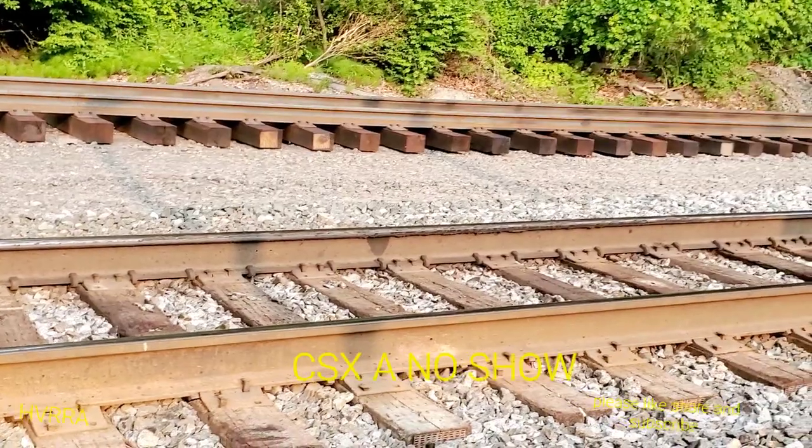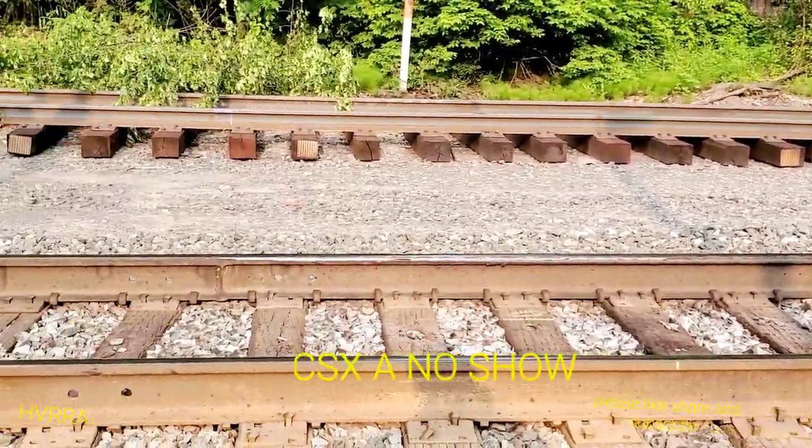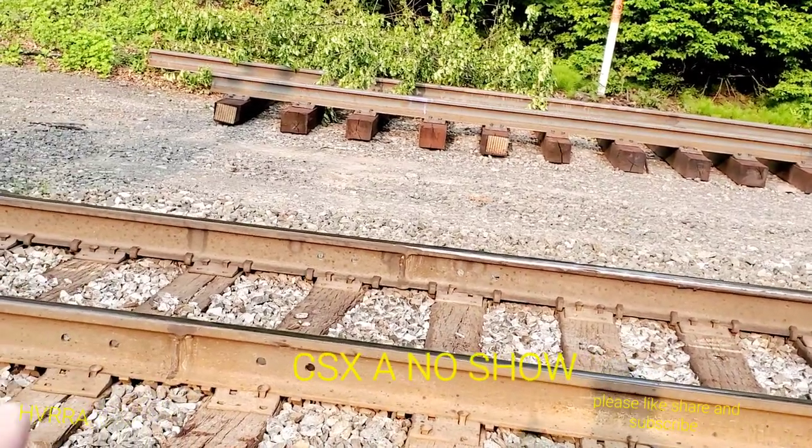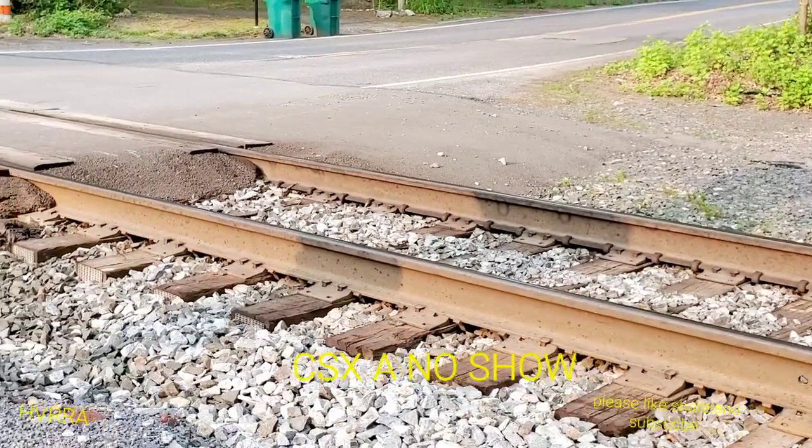Nothing new. These welds here — this one and this one — are part of the new crossing that they did.